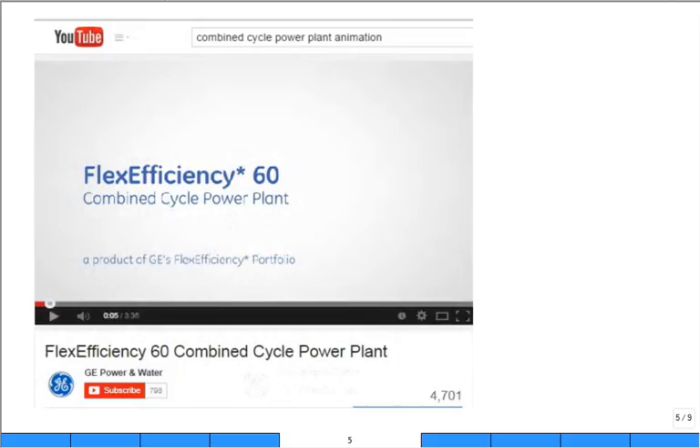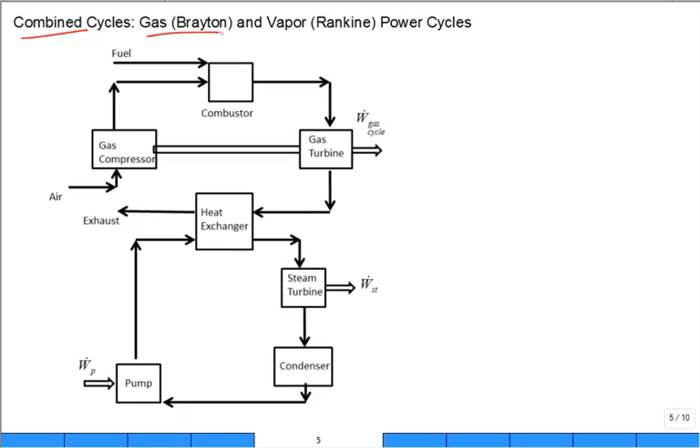If you're looking for high efficiency, these plants are state-of-the-art. They are very inexpensive to build and can be built very quickly — that's one of the specialties of this type of plant. There's not a lot of regulation compared to coal or nuclear plants, and they can come online pretty quickly. They can achieve thermal efficiencies over 50%, which is incredible.